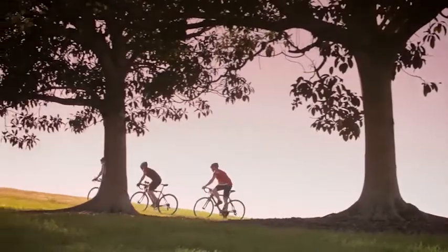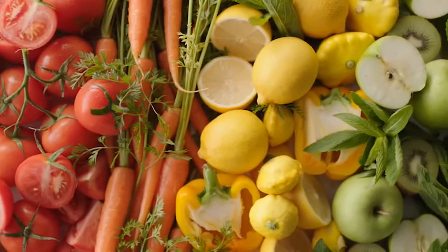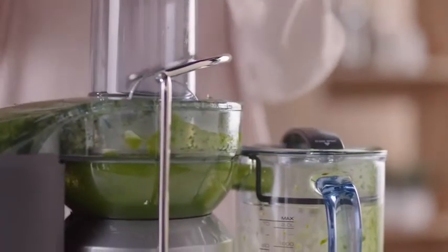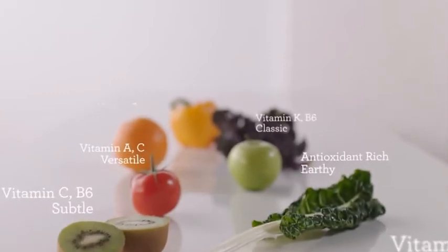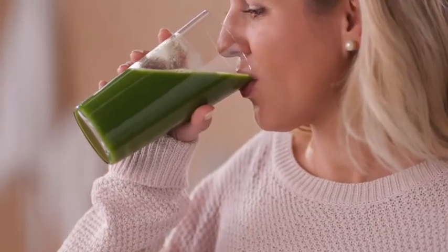Health and wellbeing is important to our overall sense of happiness, and we know that a diet consisting of fresh ingredients is key. Juicing is the fastest, easiest and tastiest way to increase your fruit and vegetable intake, and is a great way to add a concentration of vitamins and minerals to your diet. But it's about more than just nutrition — juice is delicious.